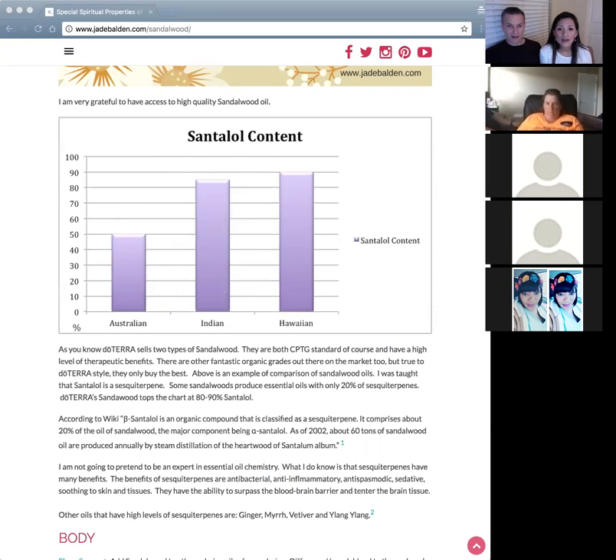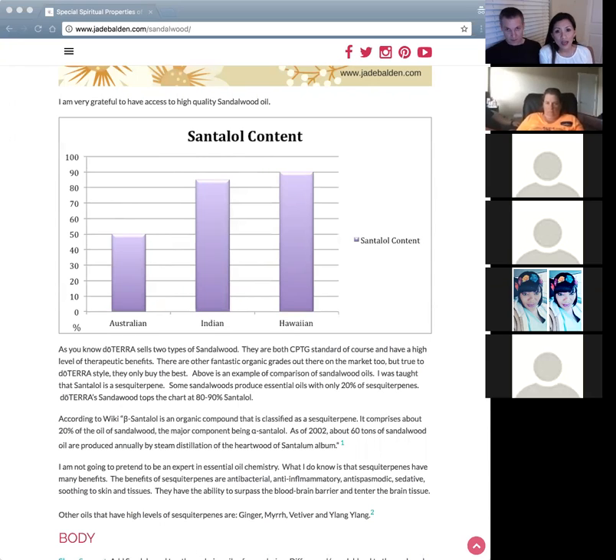A lot of people ask me if it's organic. I say yes, it's organic — and actually beyond organic — because doTERRA does more than just ensure it's pesticide-free and grown properly. They also make sure it's therapeutic.